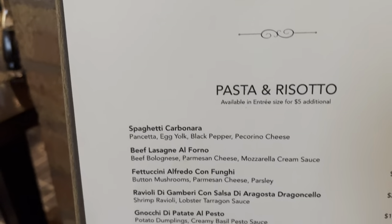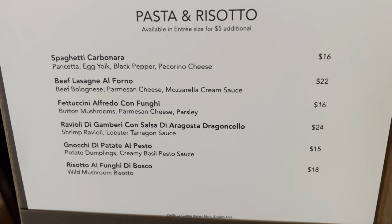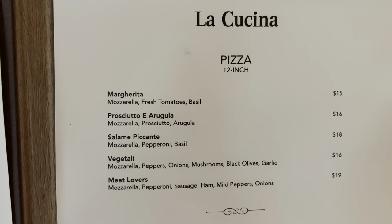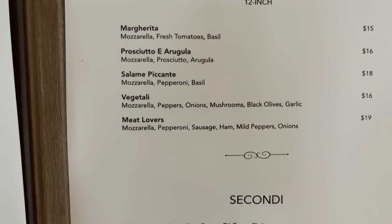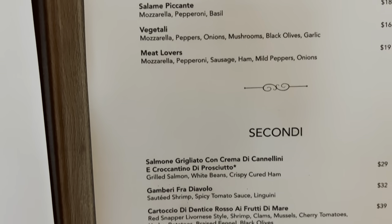Then we have pasta and risotto. On this side we have pizza. I like Anzia's pizza — they do them on the buffet every day, so I definitely won't have the pizza. They are nice, but I'm going to have something else since I can get the pizza every day on the buffet.